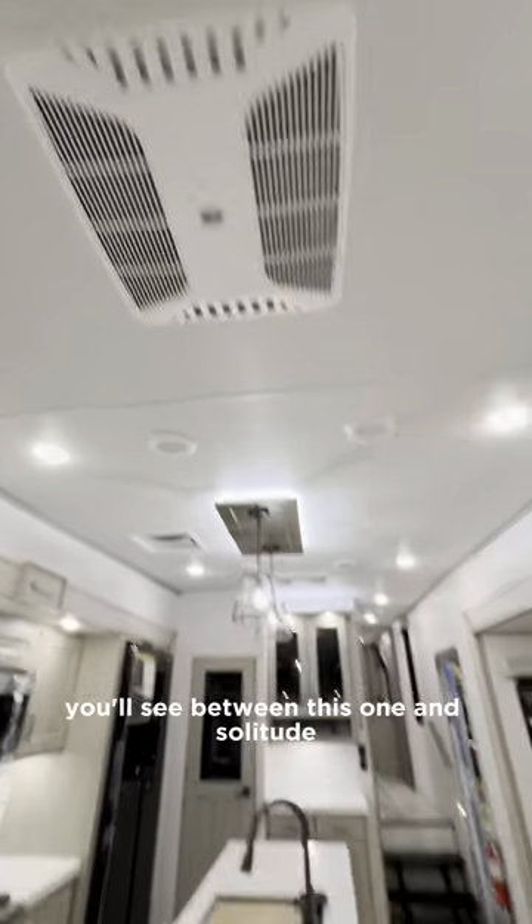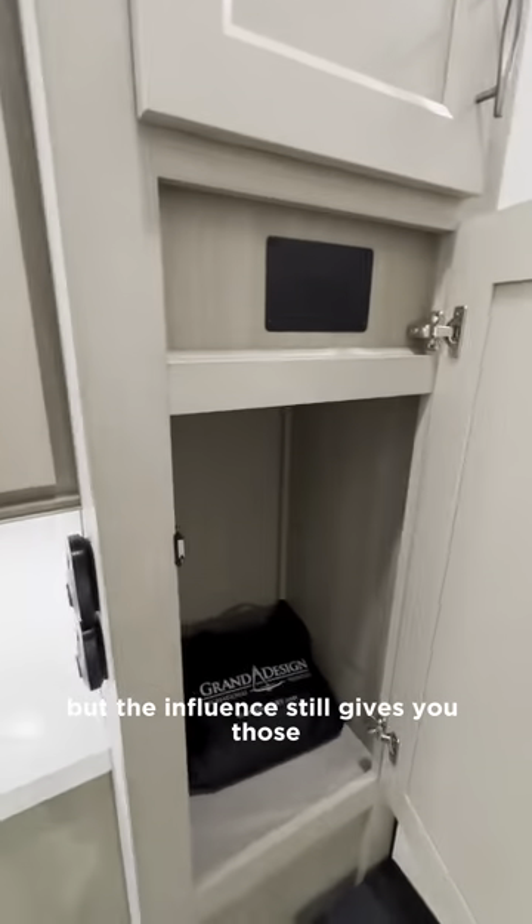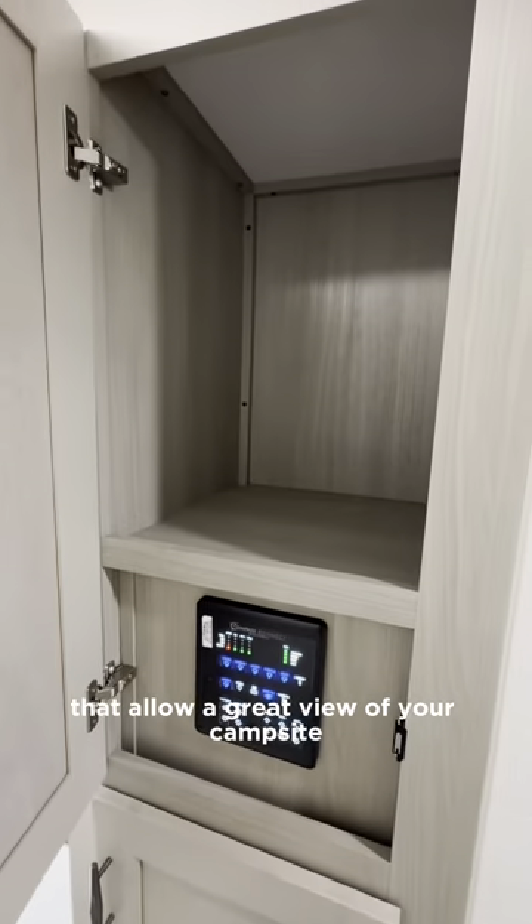A difference you'll see between this one and Solitude is the framed windows versus the frameless. But the Influence still gives you those big picture windows that allow a great view of your campsite.